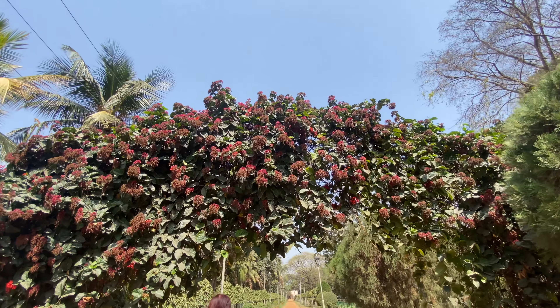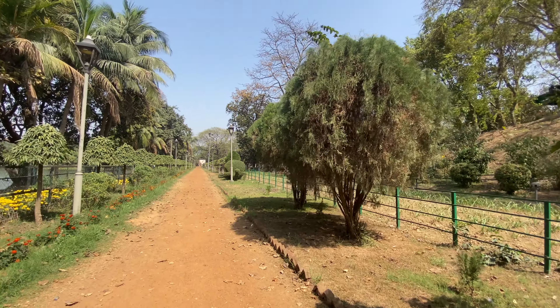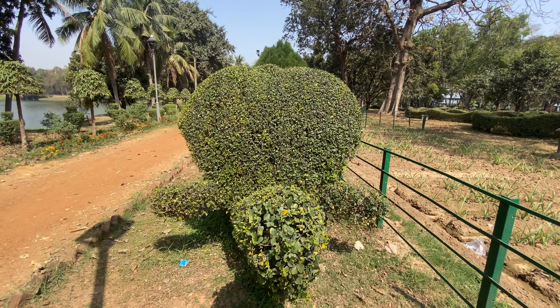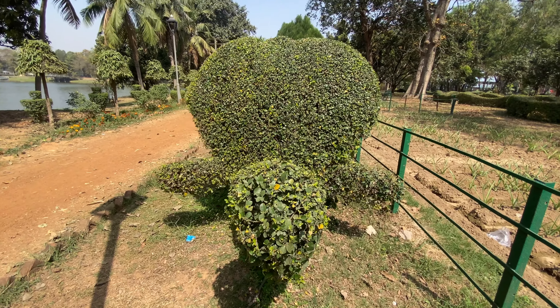This is the park — Krishna Shower Park. There is a small tree here, and there is also a tortoise here.